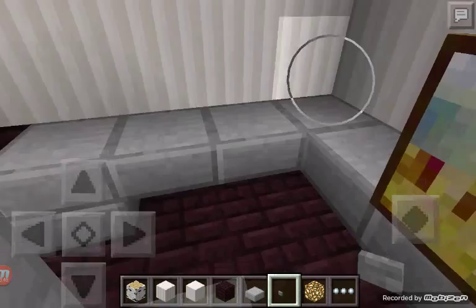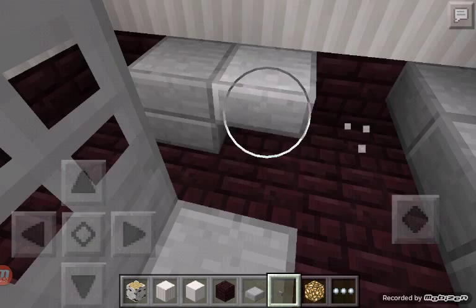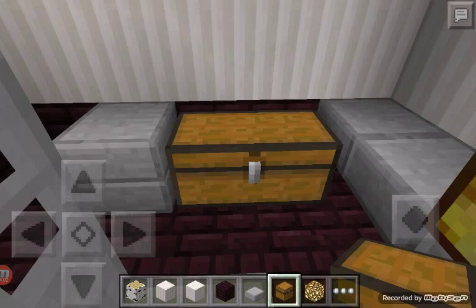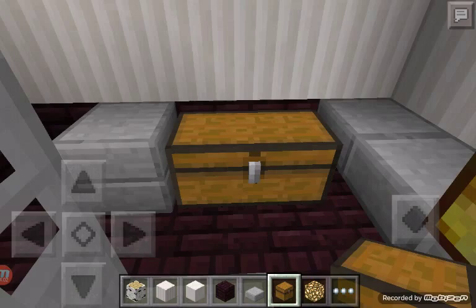You can fit chests and stuff over here — like you can put chests right here, whatever you want. I think I'll do one more room and then I think I'll be finished.